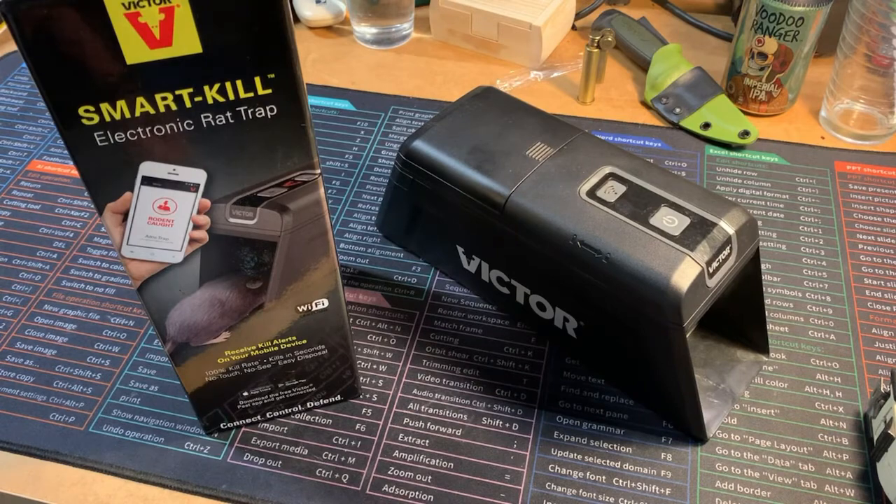I just brought it out again because I have another problem — above my master bedroom, even above my bed, I can hear a rodent or rodents traveling back and forth in the ceiling. I got the trap out, had to get new batteries, and had to re-learn how to program it since I hadn't used it long the first time. I set it up last night, and this morning a notification came in saying: check your trap, you have a rodent.